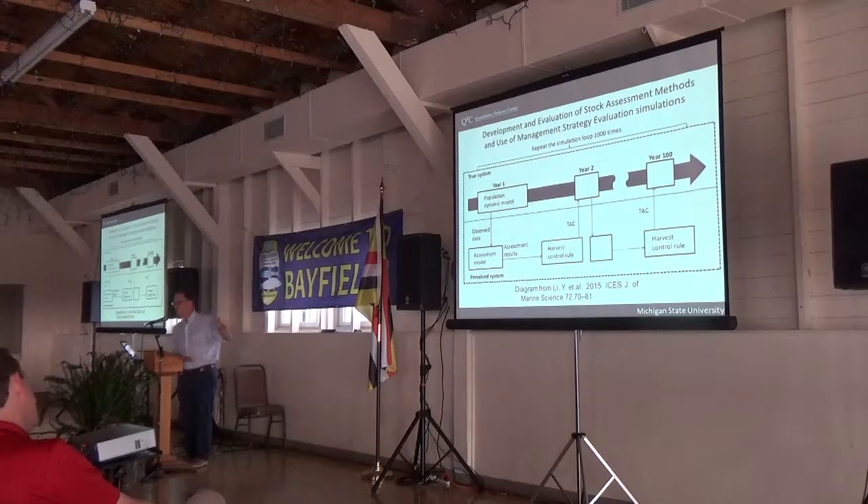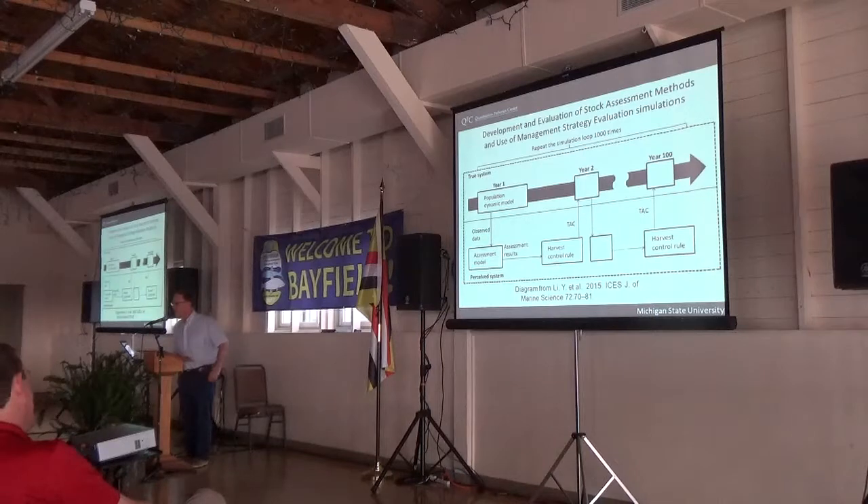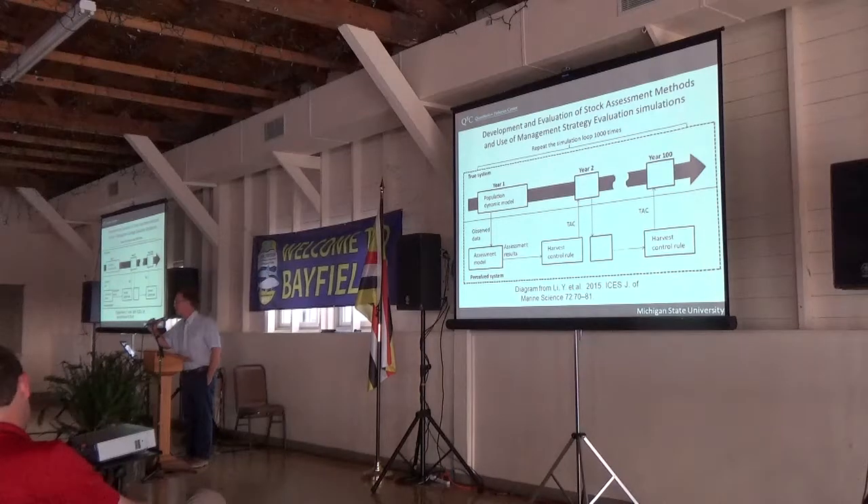This sort of emulates the way we do real assessments, because we always believe that those people from 30 years ago didn't know what they were doing and we just use the most recent 20 years. More realistically, we're worried about the system changing in ways that we're not capturing in our models.